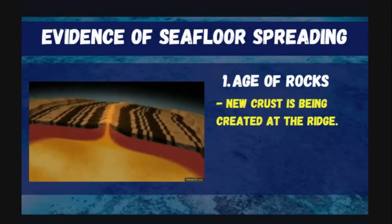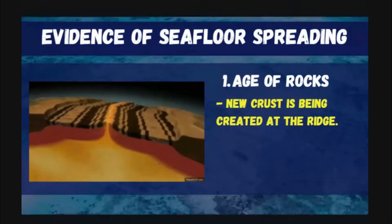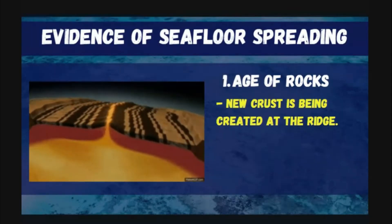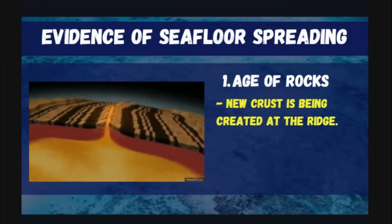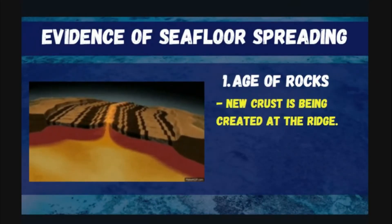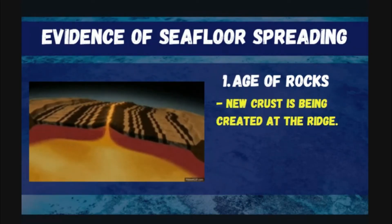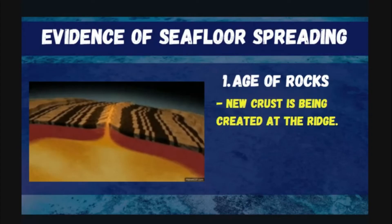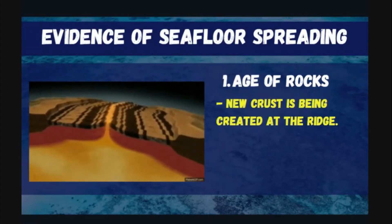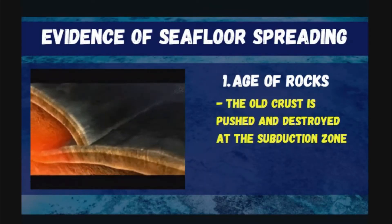Why do rocks differ in age? Younger rocks are found near the mid-ocean ridge because as the molten materials rise and are pushed away, the older crust is displaced. The new molten materials that reach the surface solidify and become new crust. So new crust is being created at the ridge, while the old crust is pushed away.